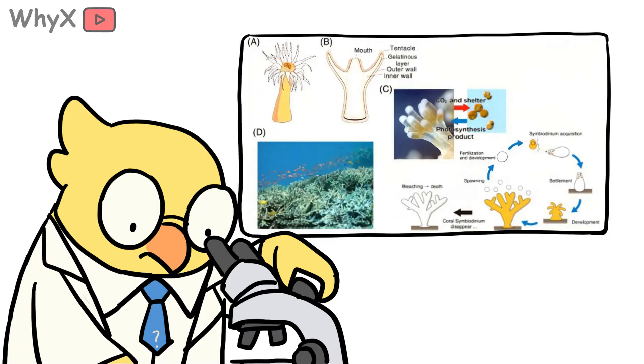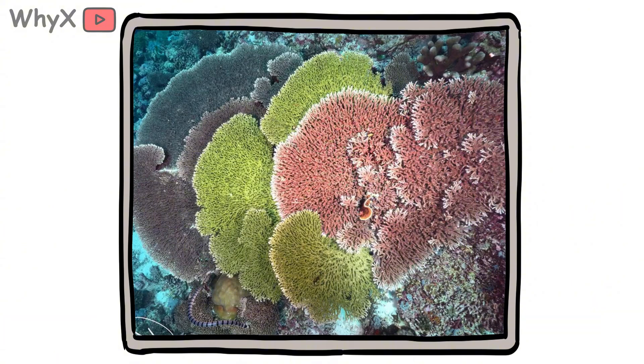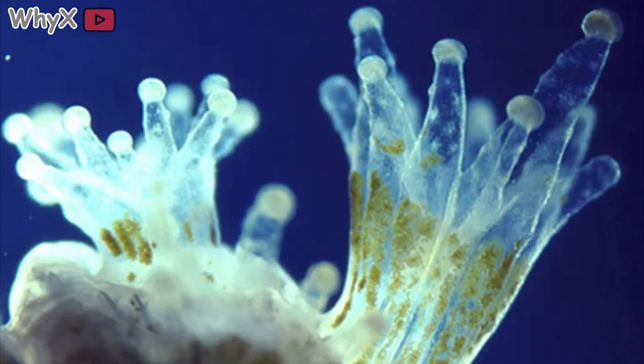Each polyp eats, digests, and then, through its base, secretes calcium carbonate, a hard limestone shell. Over generations, as one layer builds on top of another, those shells form enormous underwater structures, reefs the size of cities. What looks like a still rock is really a living fortress, built by millions of mouths working together.